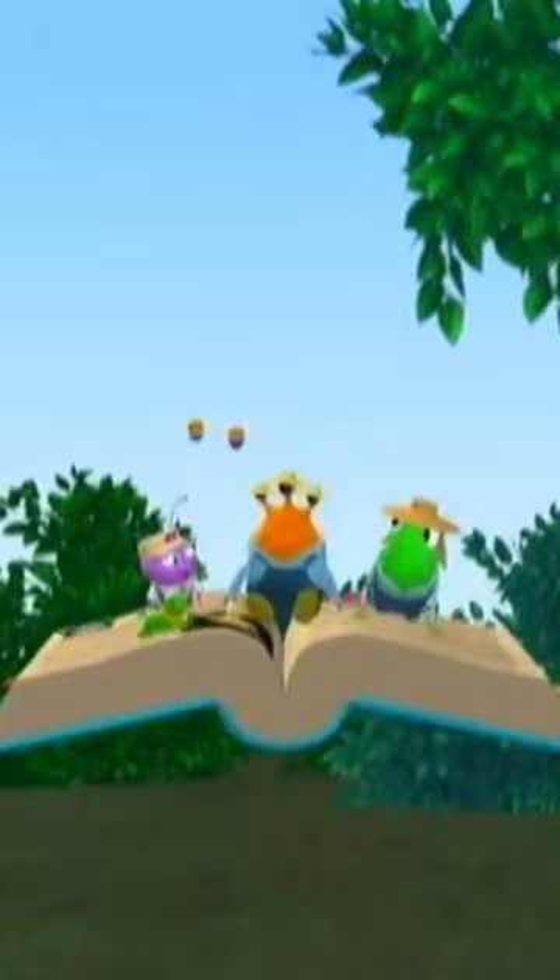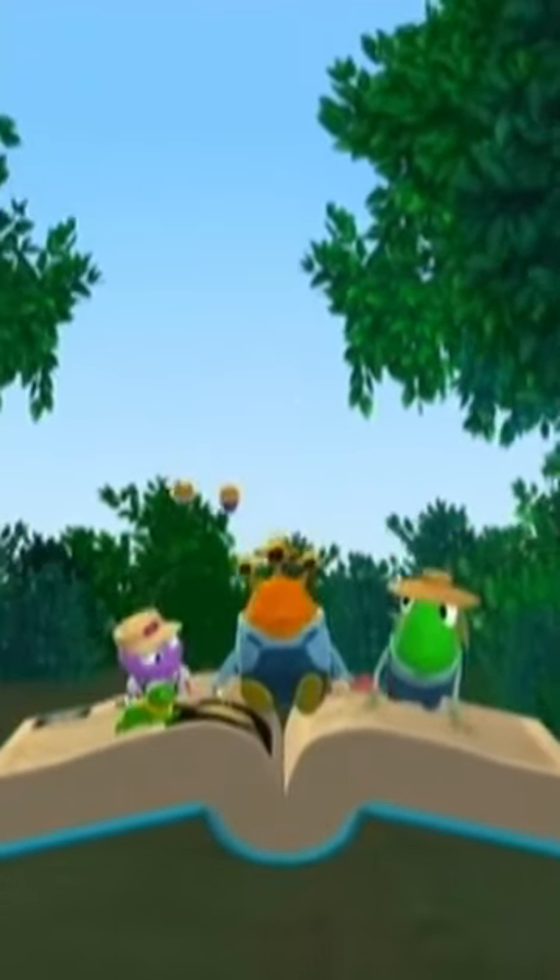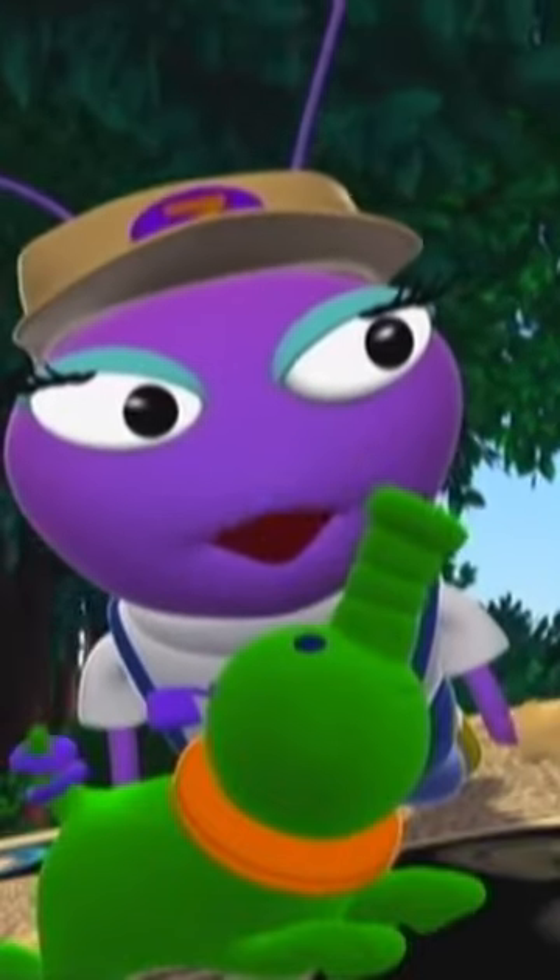Camouflage is another word for disguise. Some creatures are able to blend into their surroundings, which makes them hard to see. That's called camouflage or disguise.